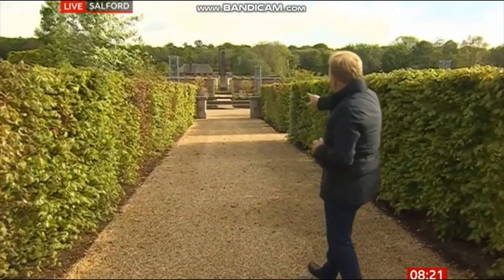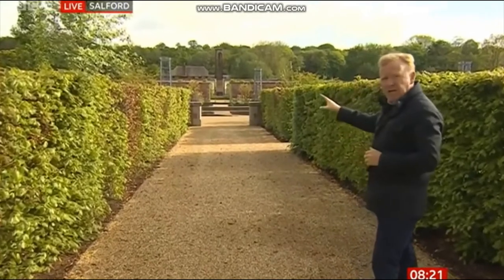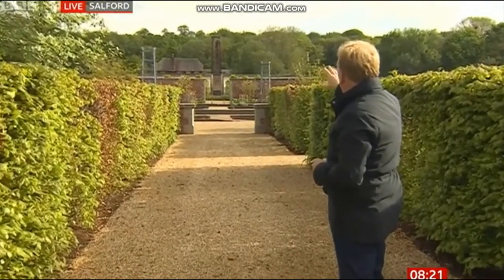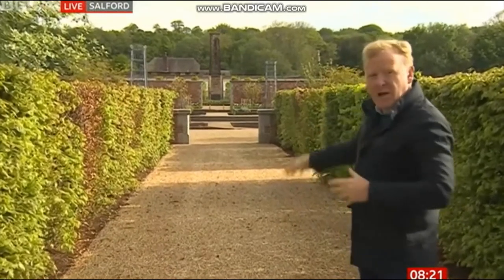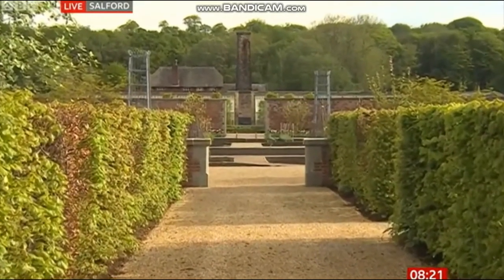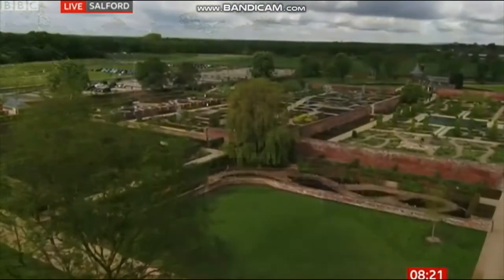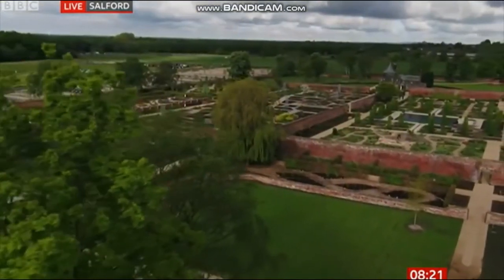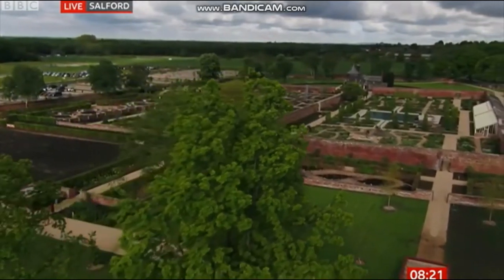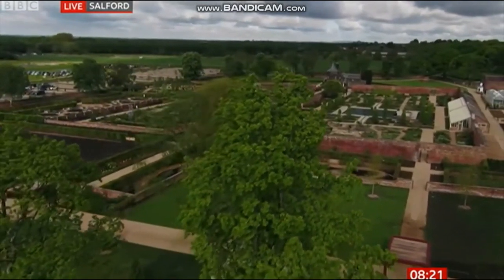The chimney breast you can see in the distance — that building behind is called the Boffy, and that was where the boiler room was that heated the greenhouses for the large stately home that was on this estate many years ago. That garden over there was the kitchen garden. It's that link with the past, but also the present, and indeed it's doing a lot of good work for people's futures.